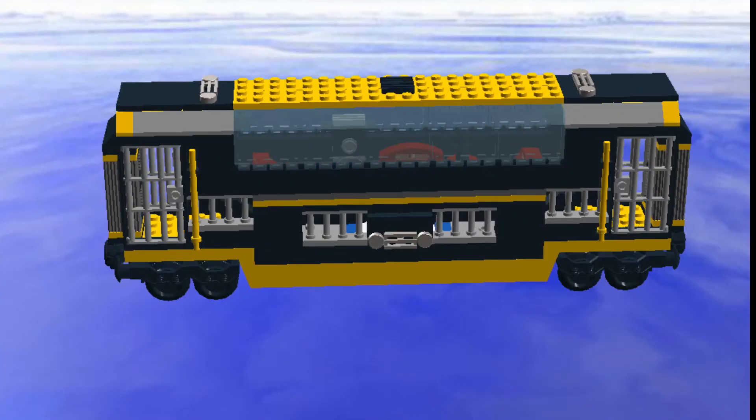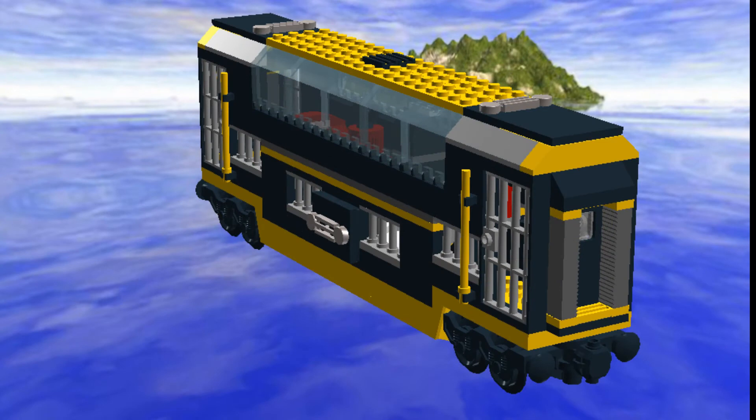The Bat-Track car is a heavily modified variant of an existing Lego design, and is currently awaiting parts to be delivered before I begin its construction.